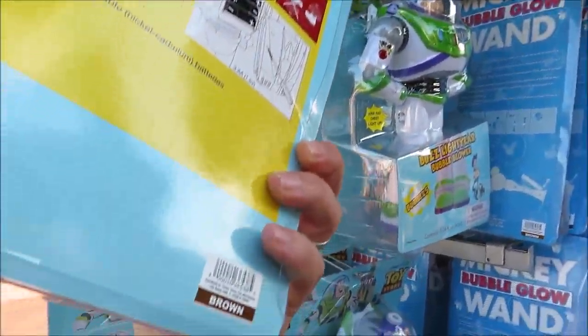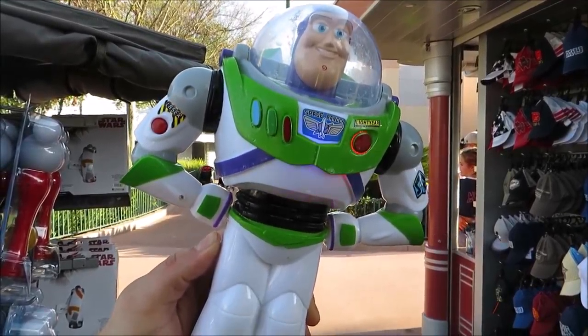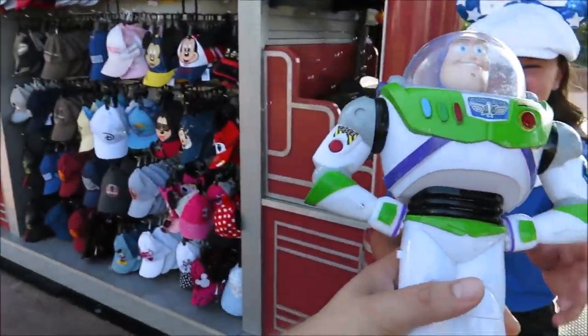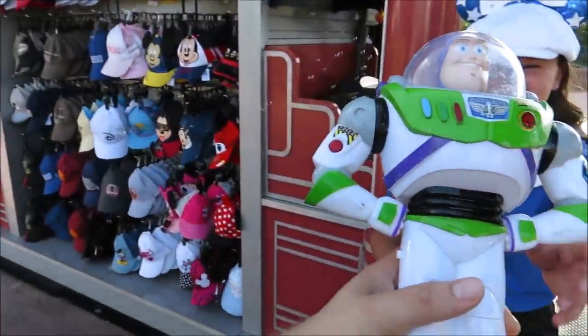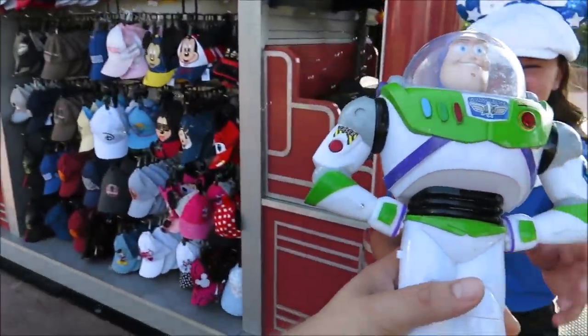Look at this cool find — a Buzz Lightyear bubble blower. That's kind of a tongue twister — Buzz Lightyear bubble blower. How much is this? It says 'brown' — let's find out what that means. And it's $25. I did not buy it, but I am playing with it!